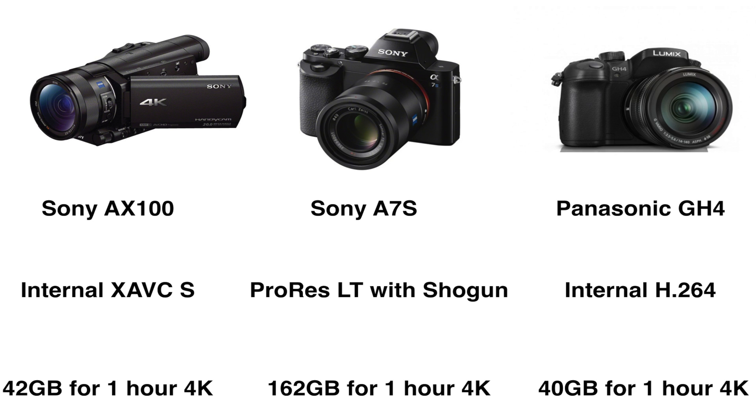By the way, the new Sony A7s2 can record internally. The Sony AX100 with its internal XAVC S codec needs 42 gigabytes for one hour of 4K. As you can see, the Panasonic GH4 and the Sony AX100 need less storage space to shoot 4K, which will save a lot of money when storing your 4K films.